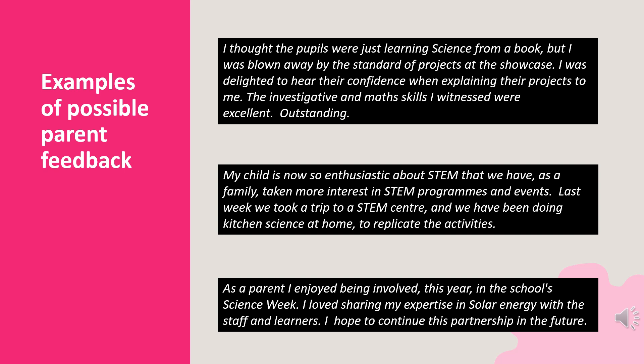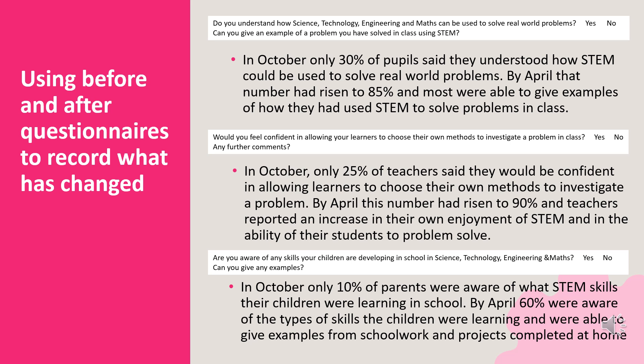Here are some examples of possible parent reflections. Here's an example of how you might use before and after questions to demonstrate change and progress toward achieving your chosen outcomes. In each case, the first question requires a yes or no answer and can be used to record percentages. The second question is open-ended, which gives more information and generates answers that can be used as reflections.